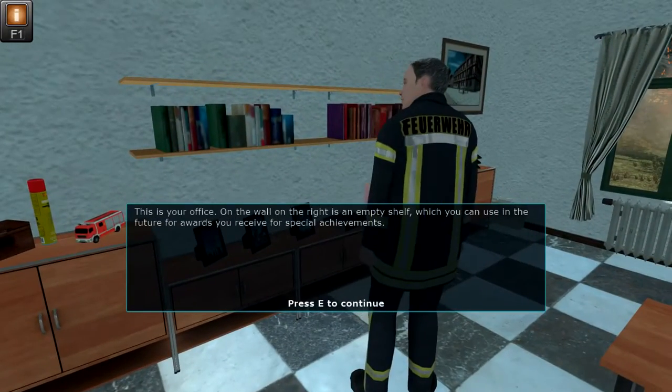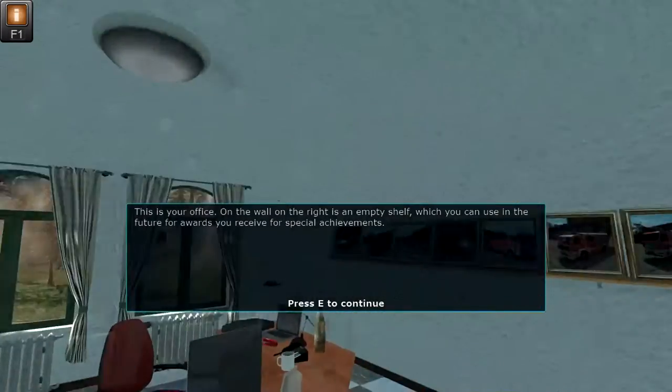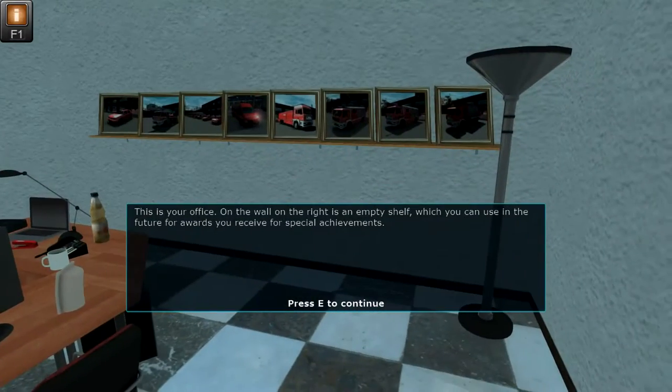This is your office. On the wall on the right is an empty shelf which you can use in the future for awards you receive for special achievements.